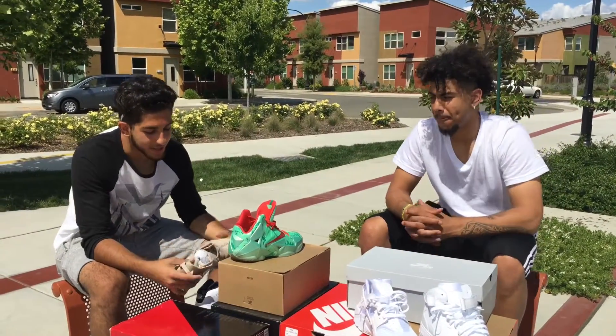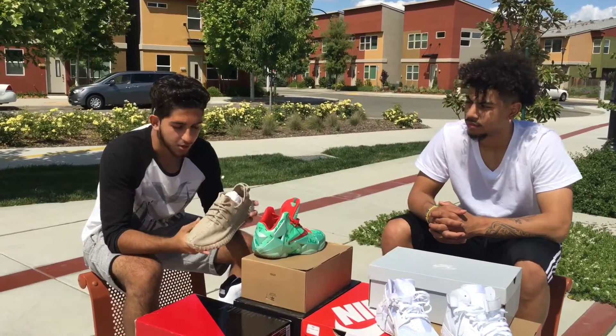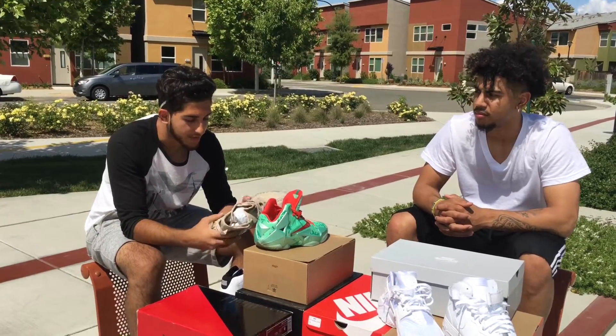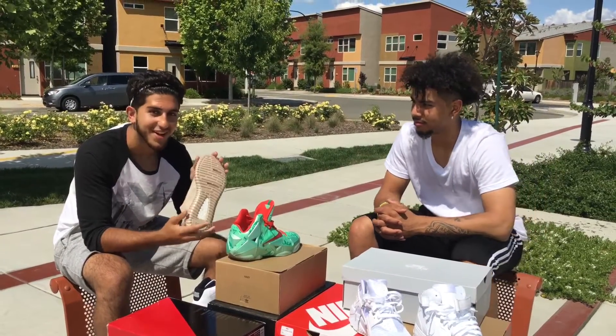And then at number one, coming in, the Yeezy Boost 350 in the tan colorway. It's like my favorite colorway out of all the other Yeezy Boosts. Just a nice spring kick, you know, just to rock every day. So yeah, that's my number one. But we got the sole protector, so we're going to be rocking these every day.